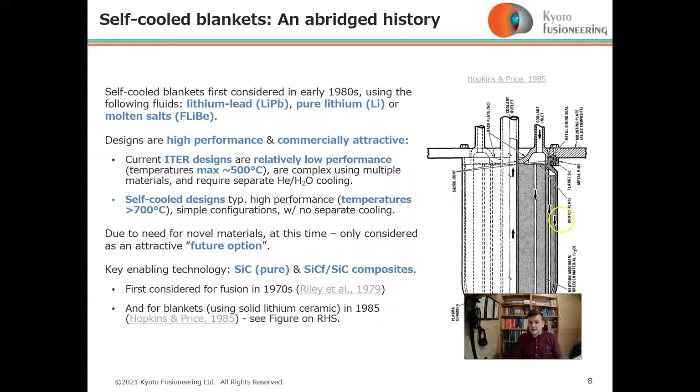An abridged history of self-cooled blankets: they were first considered in the 1980s, typically using lithium-lead, pure lithium, and molten salts for tritium breeding, multiplication, and cooling. These designs were considered commercially attractive and potentially high performance, particularly compared with current ITER designs, which are relatively low performance and operate at a maximum temperature around 500 degrees Celsius.